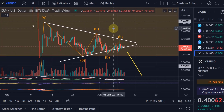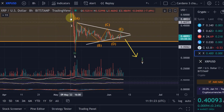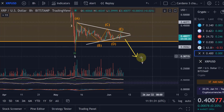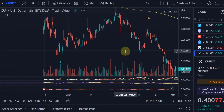Currently there is no proof or evidence that the low is in, and I'm still looking at further downside potential. Even if we invalidate the triangle to the upside and move to 46.5 cents, I would still expect another move down from there.